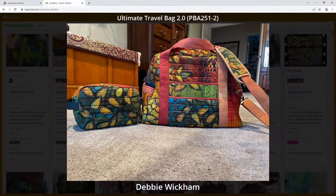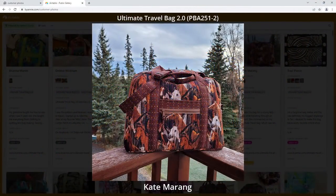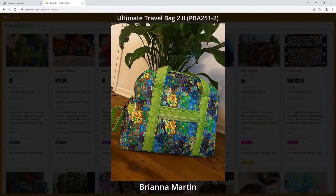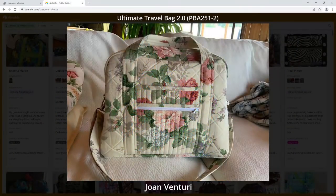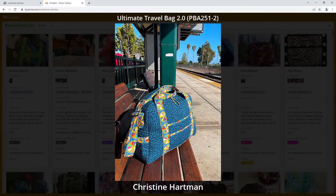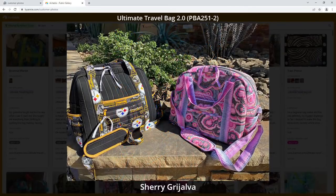Fabric choices are very personal and they really reflect the personality of the maker. For me, the first considerations when I look at fabrics for a project are first, how is the bag going to be used, and second, who is the intended recipient? I'm going to choose completely different fabrics if I'm making a bag for a teenager than if I'm making one for a man or my grandmother. And a bag made for a trip to Hawaii is probably going to look quite different than a bag made to take to a business meeting.